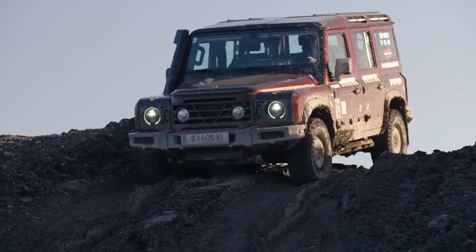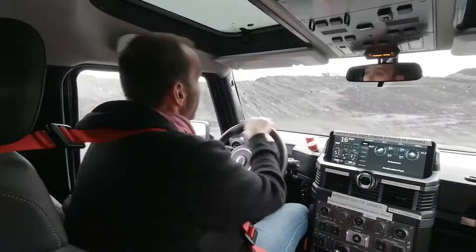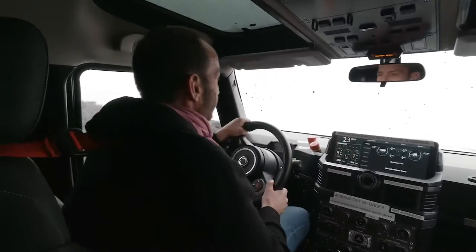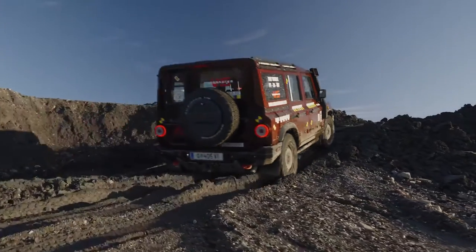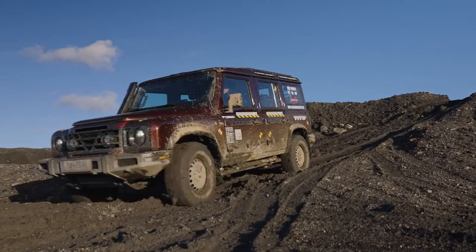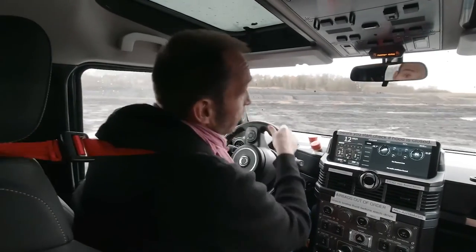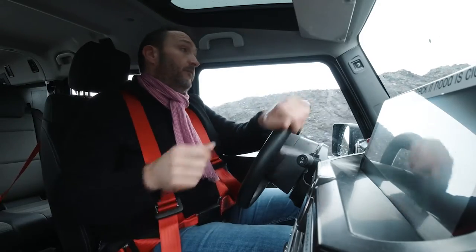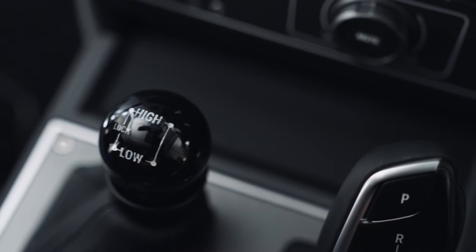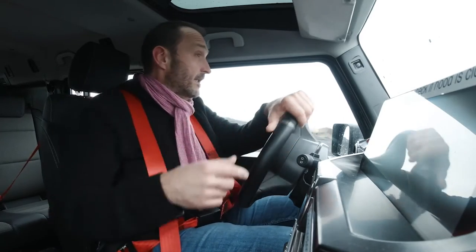Ineos has bought the 3-liter inline-6 engines from BMW, available as a diesel and as a petrol engine. They have newly calibrated them to get a little less power but more torque — 245 horsepower and 550 newton meters for the diesel, and 285 horsepower and 450 newton meters for the petrol. As familiar as that may be for BMW people, there is one lever next to the gear lever you won't find in any BMW.